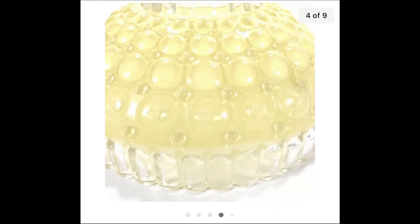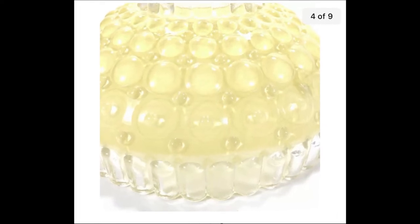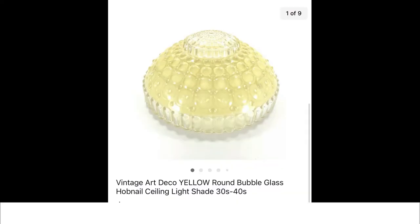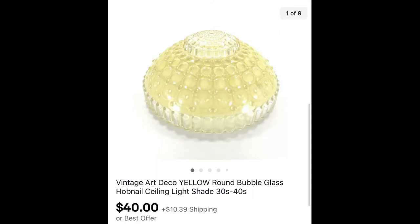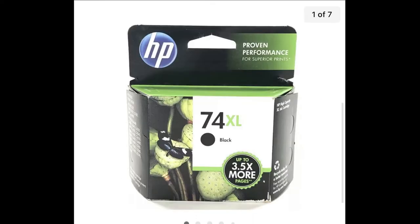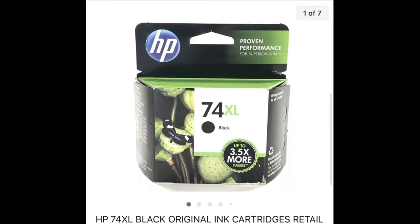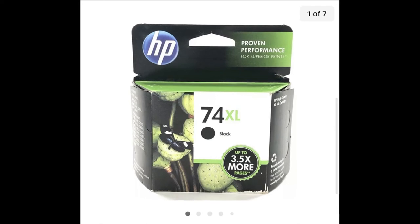I bought a lot of three vintage art deco bubble glass hobnail ceiling light shades at a garage sale — three for five dollars. There was a white, pink, and yellow one — I have $1.66 into each. This yellow one sold for $40 plus shipping.